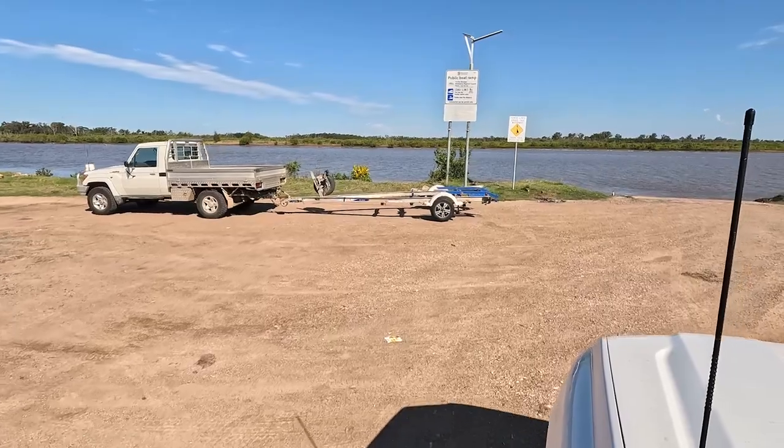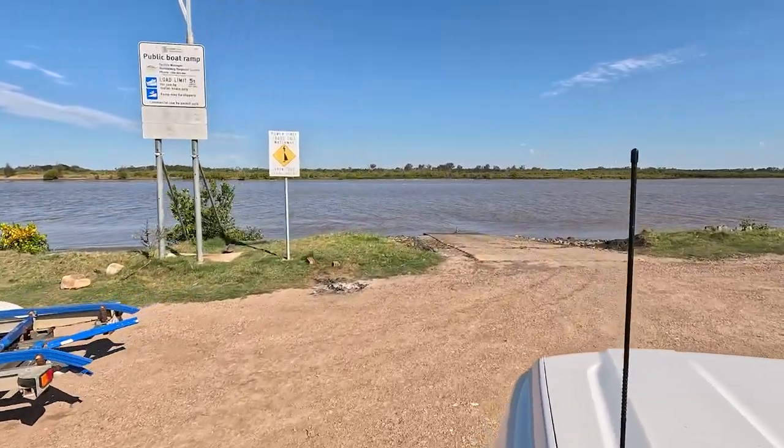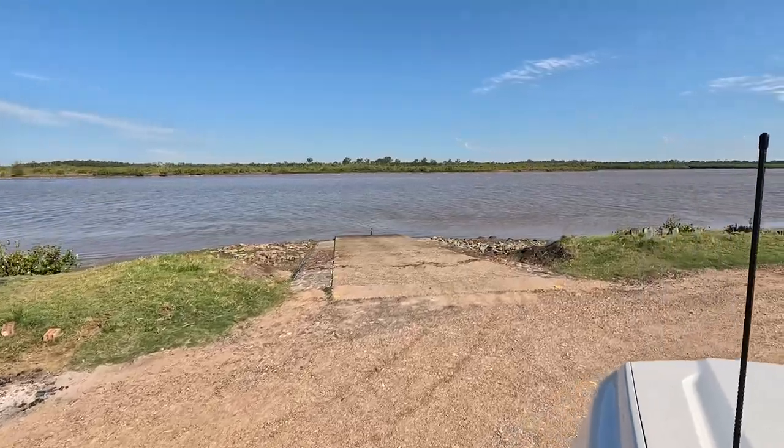There's another boat ramp and a large parking area about 3km from the van park. It had great access to the river.